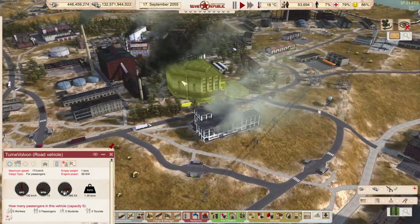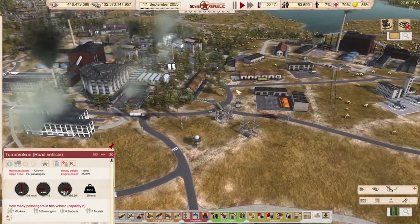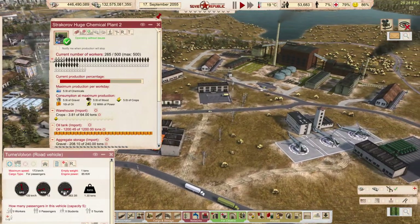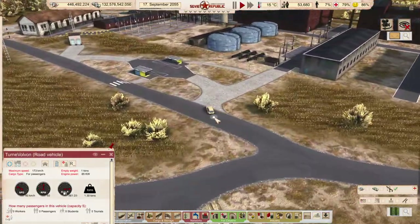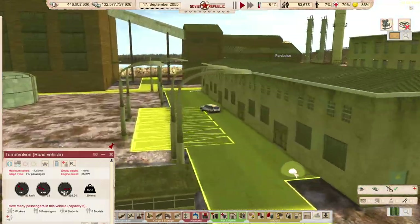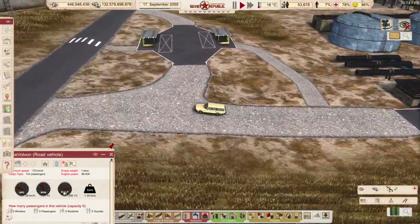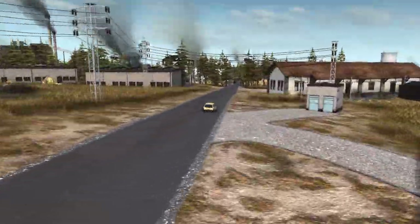I wonder what the pollution is like out here — it's probably quite terrible. This one here is not running at 100% but it is running at something and it is helping. This tour will take us out to the most remote oil fields in the land, but I suppose we'll swing by Utopia first since we're in the vicinity.